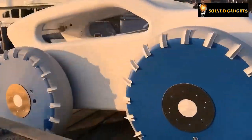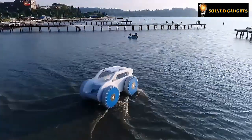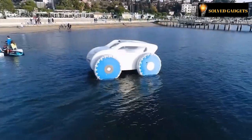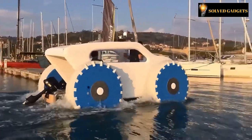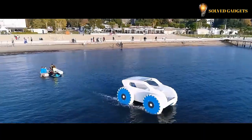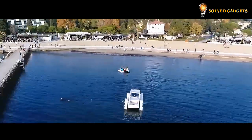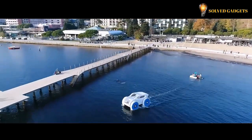Furthermore, the vehicle boasts inflatable capabilities and is equipped with remote control functionality, and each wheel is powered by an electric motor, adding to its sophistication. The creators unveiled their innovation at the Met Strata Show, the world's largest exhibition of marine equipment, and extend an open invitation to everyone to contribute their ideas and feedback.